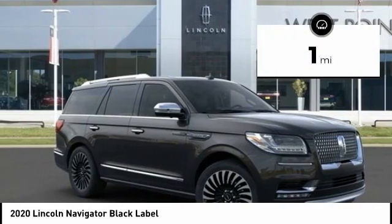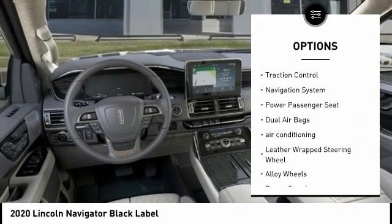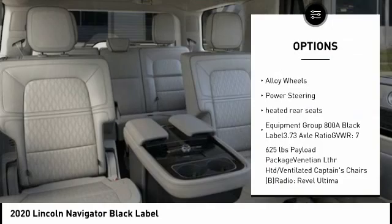This vehicle has less than 100 miles. Here are some of this vehicle's great options: power liftgate, traction control, navigation system, power passenger seat, dual airbags.